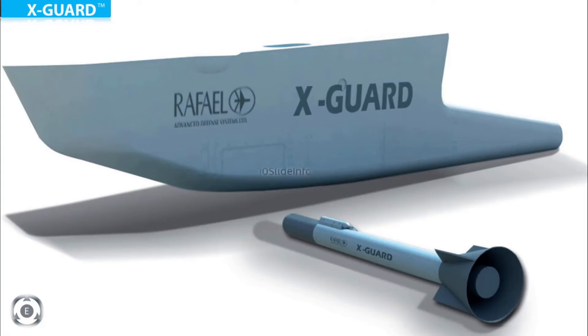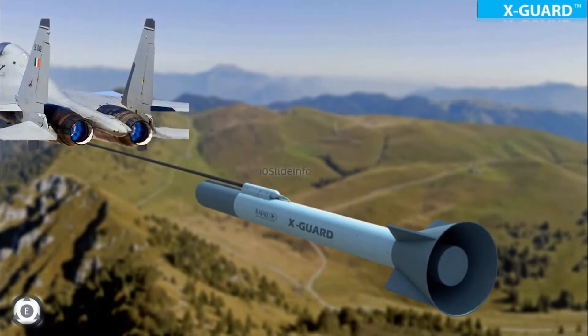As per the latest update from Indian Air Force, Sukhoi Su-30 MKI fighters will be equipped with Israeli X-GUARD fiber-optic TOEF decoy systems. These X-GUARD fiber-optic decoy systems will act as a false target for any incoming threats in the form of radio frequency surface-to-air missiles or air-to-air missiles.